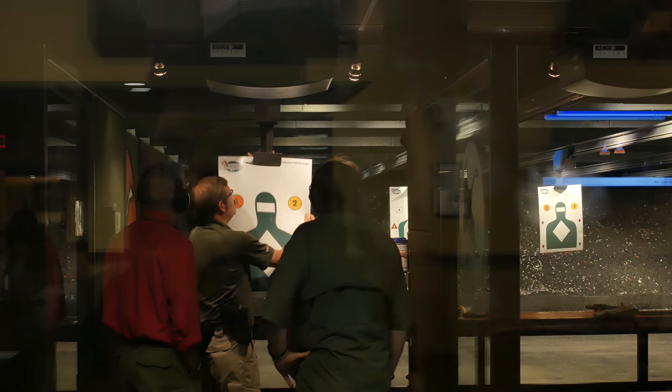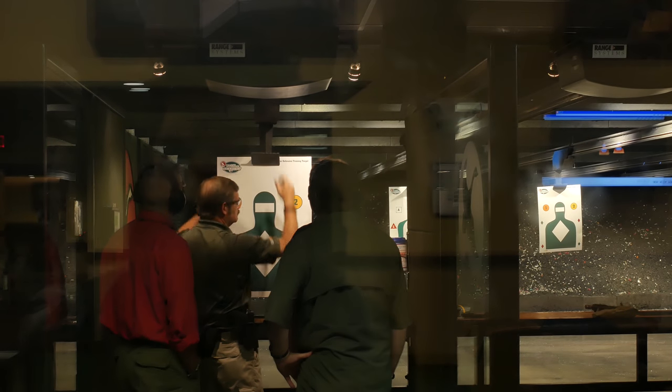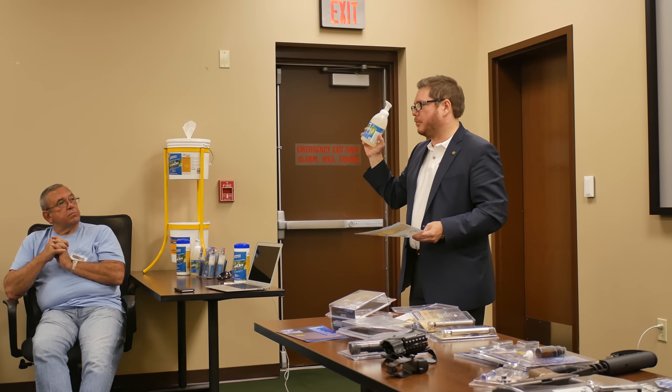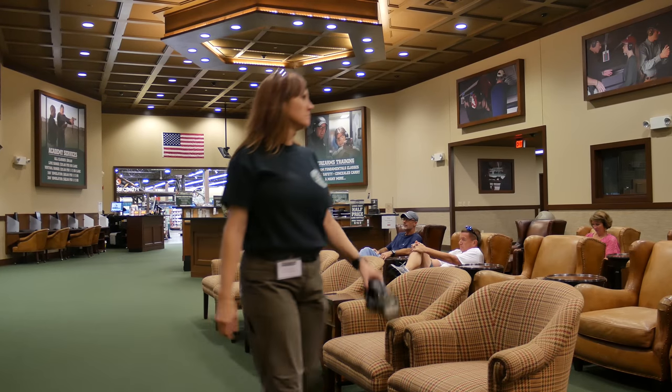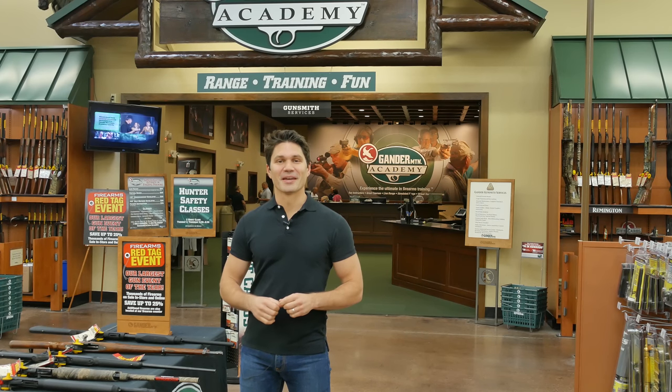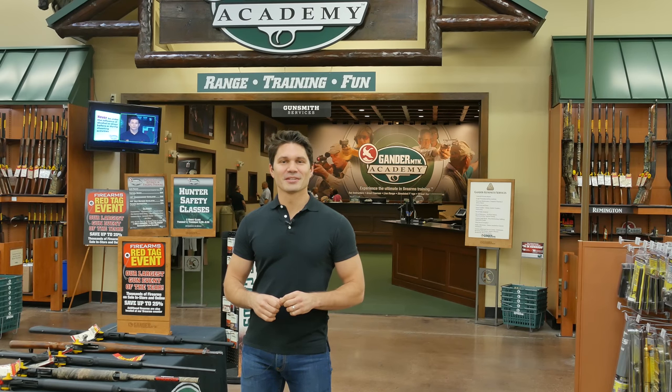The Gander Mountain Shooting Academy behind me has a virtual range, a full-size range, training classrooms, computers, and a lounge with leather sofas. It's pretty cool and we're going to be in here trying out these new products over the next few days. So let's go take a Gander.